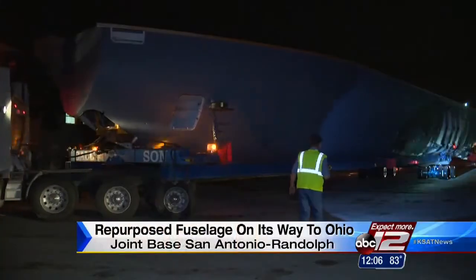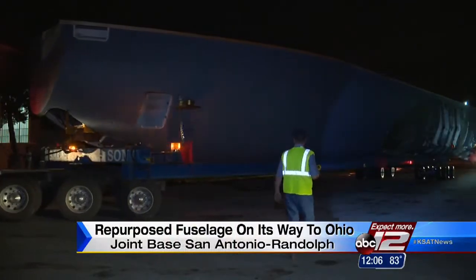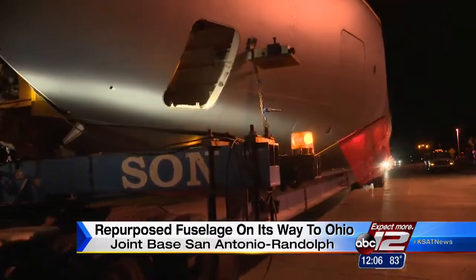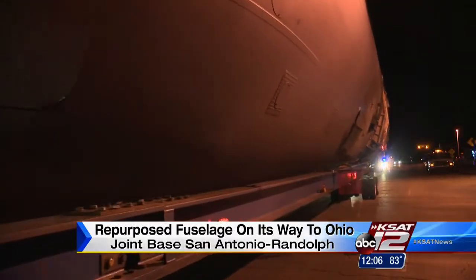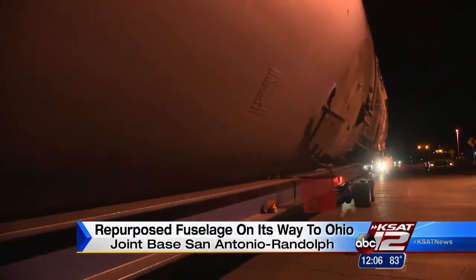And there are wide loads, and then, well, there's this. Take a look. The fuselage of a C-17 Globemaster III being transported on a flatbed. It began its 1,200-mile journey from Joint Base San Antonio-Randolph to Wright-Patterson Air Force Base in Ohio this morning.